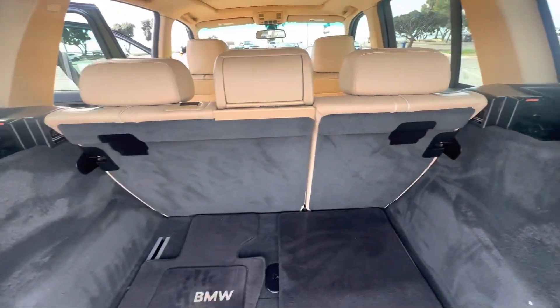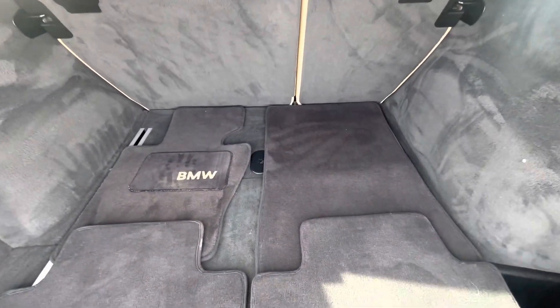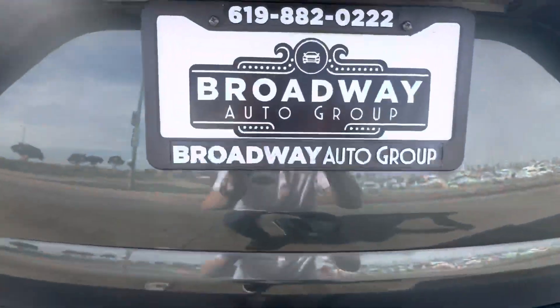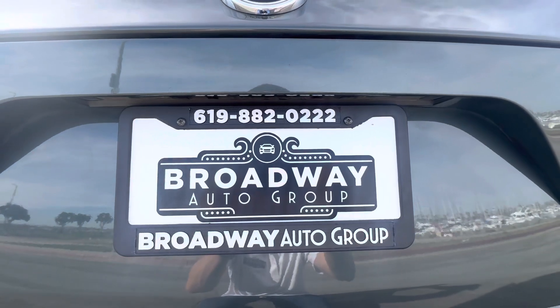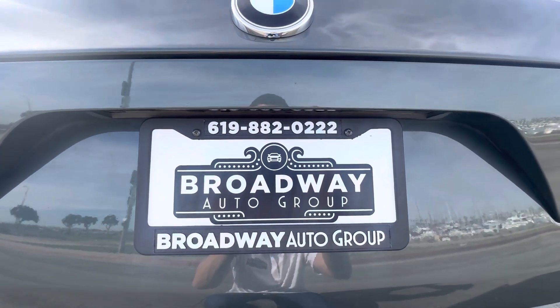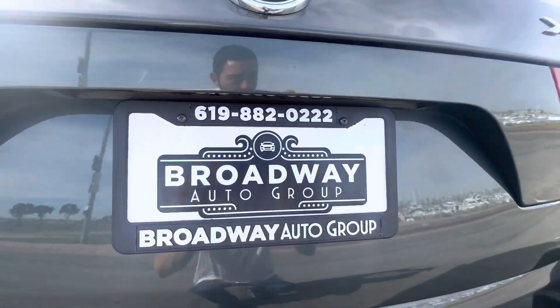Also has fold-down seats — super clean. This car will definitely go fast on the lot. Come see us at Broadway Auto Group, 898 Broadway, Chula Vista, California 91911. Give us a call at 619-882-0222, or visit us on the web at usedcarschulavista.com.